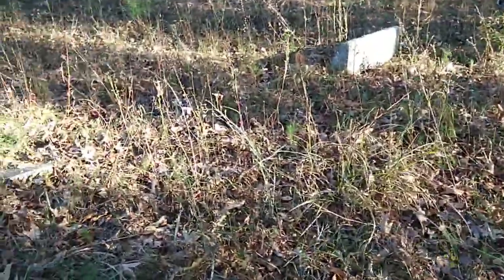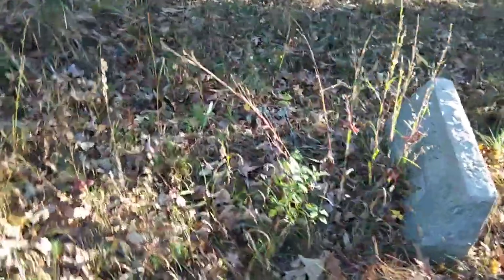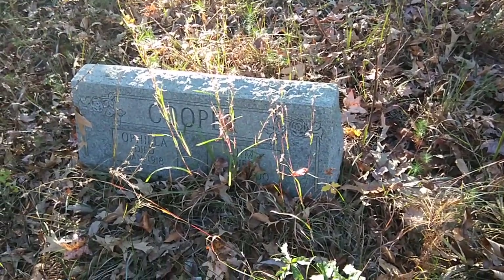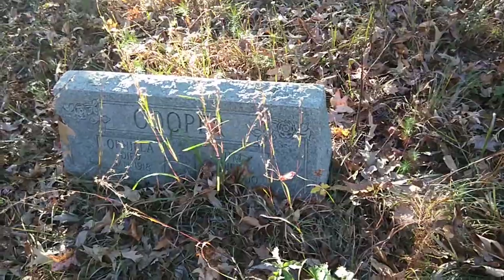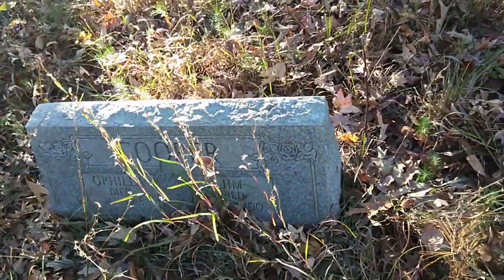They had a lot of sayings I did not understand whatsoever. There's another Cooper — Jim and Ophelia, one died in 1918, the other died in exactly 1900.